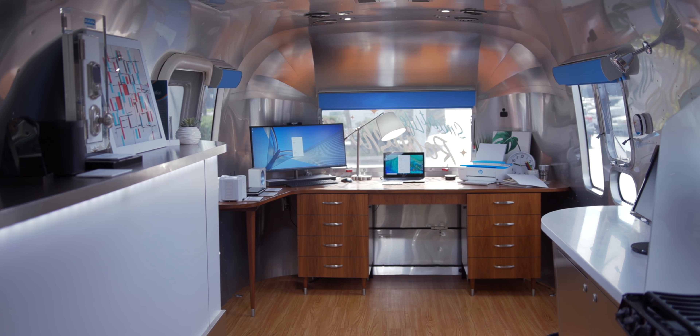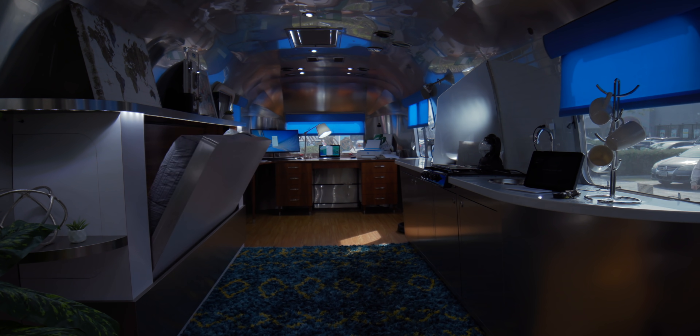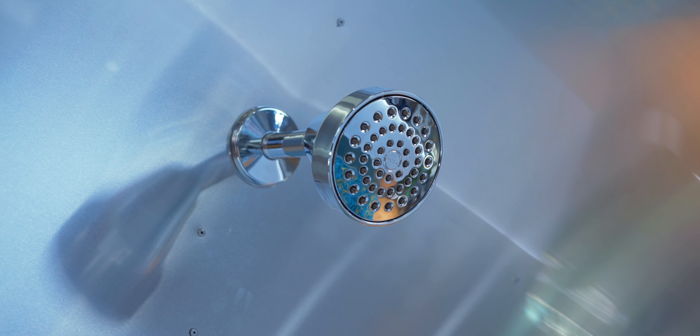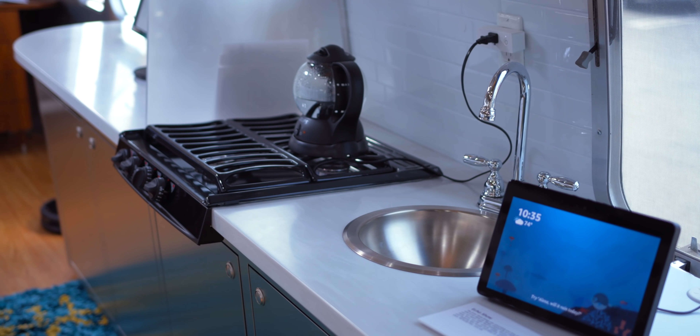The same thing can be done with a simple good morning command, which actually starts the day by opening the shades, triggering the Wemo plug to heat up some water for some tea, and the U by Moen control panel can even turn on the shower and get the water set to the perfect temperature.